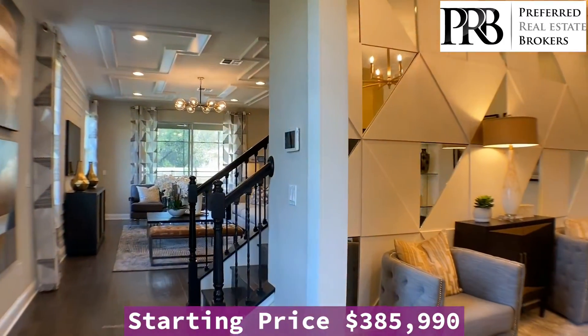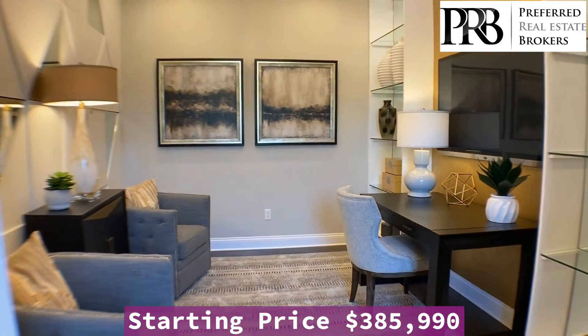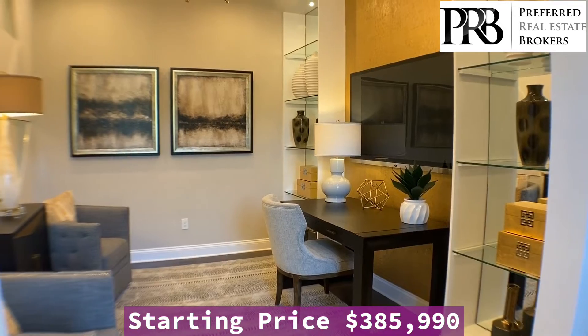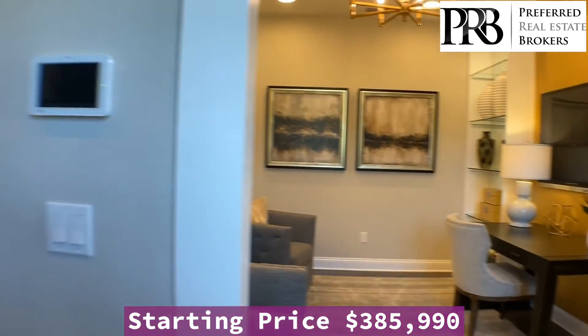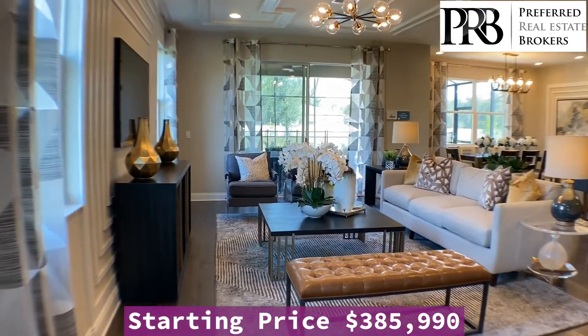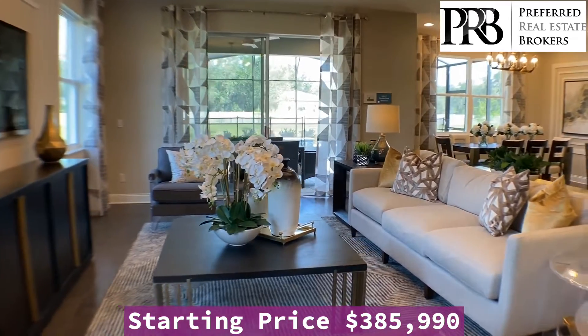As you're walking in right here, we've got our flex room. This is a great space. It could be a second living room, it could be an office. It's called a flex room, so it can be whatever you like. And as you continue walking into the home, I think you're going to be excited to see a very open floor concept that's been decorated and put together very nicely.